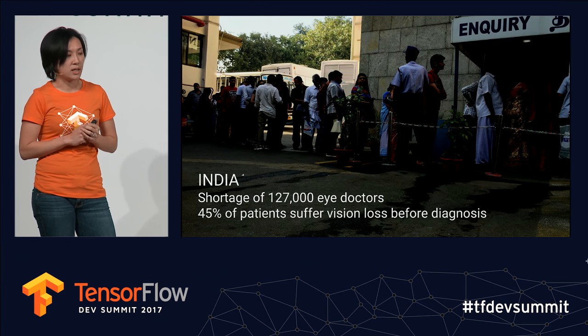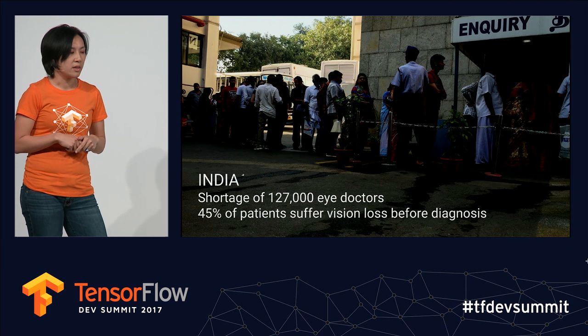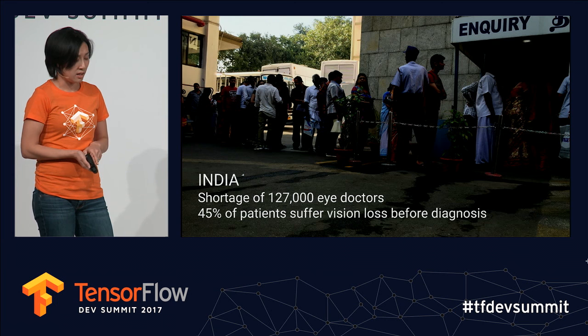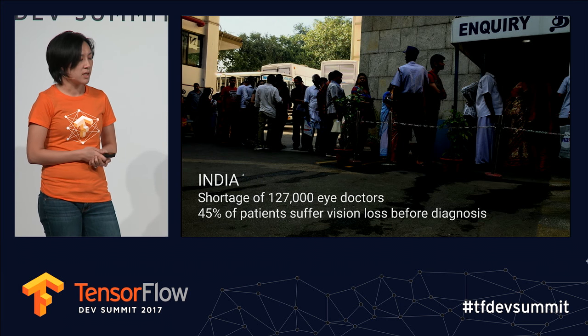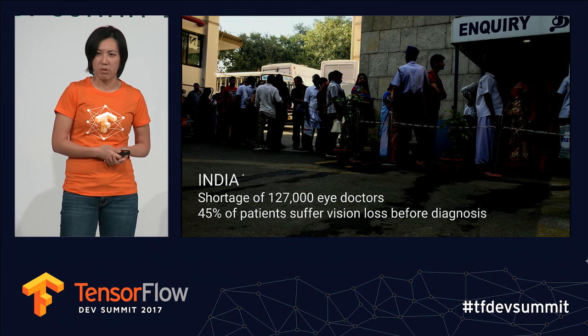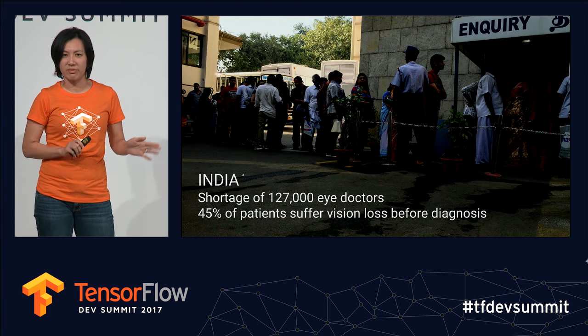In many places in the world, including India where our story originated, there simply aren't enough doctors to do this task. In India there's a shortage of 127,000 eye doctors, and because of this and other systematic issues, about half of people actually suffer vision loss before they're even diagnosed. For something that's completely preventable, this is unacceptable.